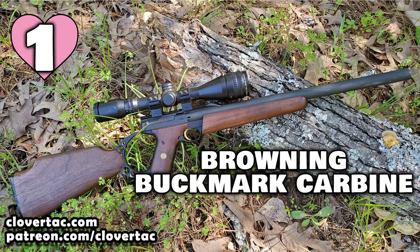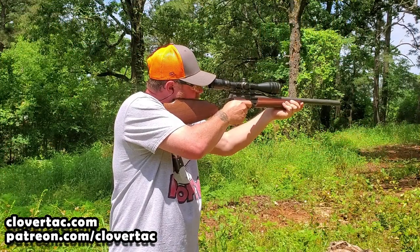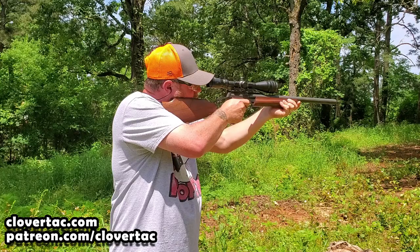Coming in at the number one spot for my favorite .22 rifle — no surprise to those that regularly follow the channel — it's going to be my Browning Buckmark Carbine. The Browning Buckmark Carbine is basically a longer barreled version of the Browning Buckmark pistol. It's important to note that these are actually built from the factory as legitimate rifles. The frame for the stock is built into the receiver. This little Browning Buckmark rifle is literally my go-to rifle for everything.